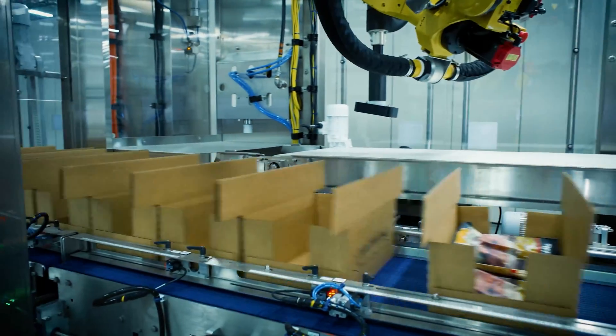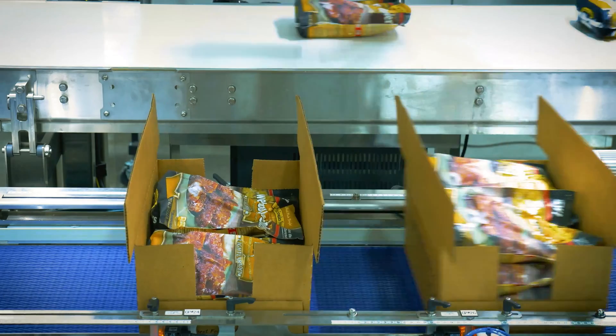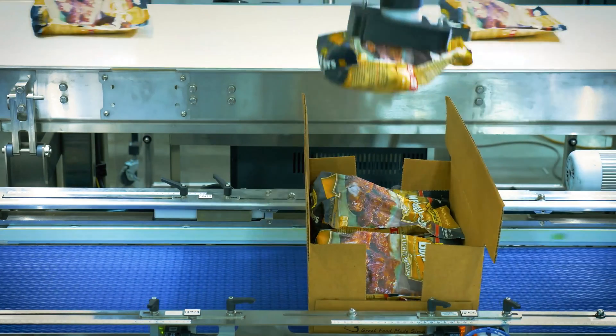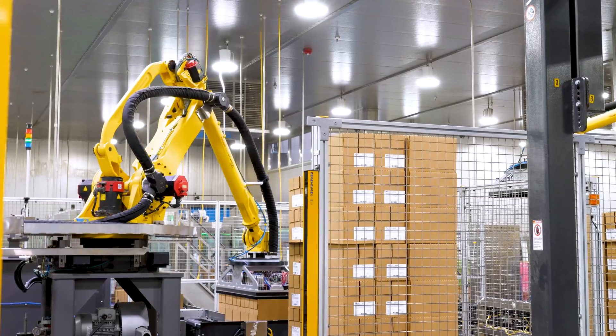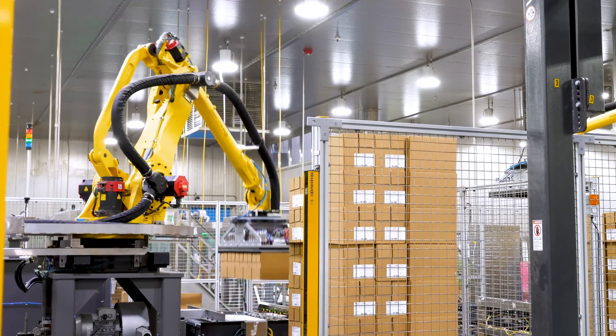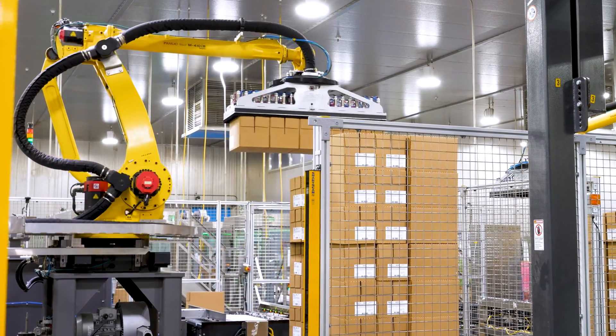Another part of the service with Delcor is we have third-party integrators for our x-ray machines, our labelers, and our palletizers. They handle all the support, so we go to one person to get anything we need for any of our equipment.